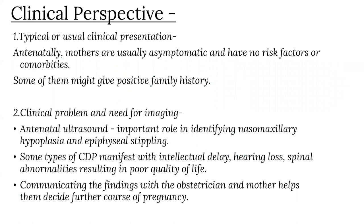From the clinical perspective, in cases of chondrodysplasia punctata, the typical clinical presentation is that antenatal mothers are asymptomatic and have no risk factors or comorbidities, though some may give a positive family history. Antenatal ultrasound plays a very important role in identifying nasomaxillary hypoplasia and epiphyseal stippling. Some types of chondrodysplasia punctata manifest with intellectual delay, hearing loss, and spinal abnormalities resulting in poor quality of life. Communicating the findings with the obstetrician and mother helps them decide regarding the further course of pregnancy.